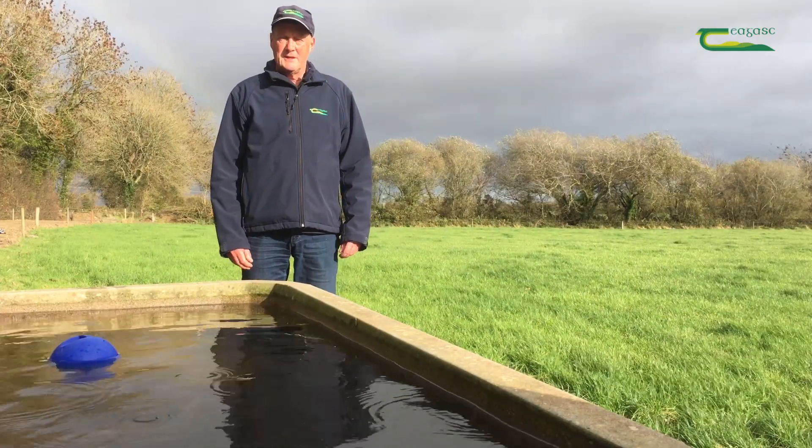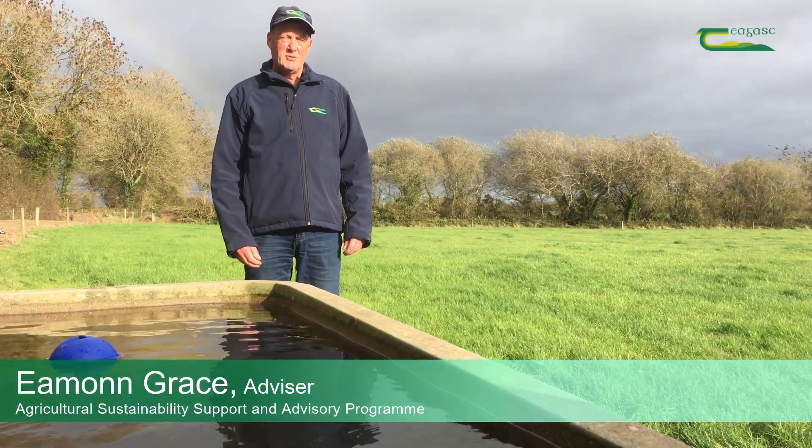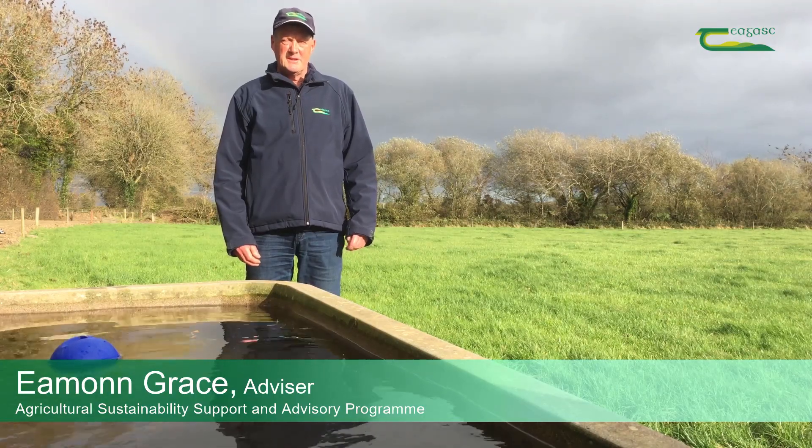Hello, my name is Eamonn Grace. I work in the Agricultural Sustainability Support and Advisory Programme with Chagas in County Wexford.